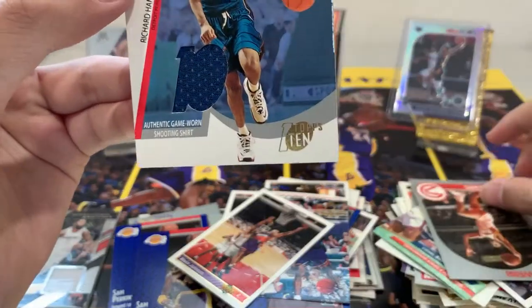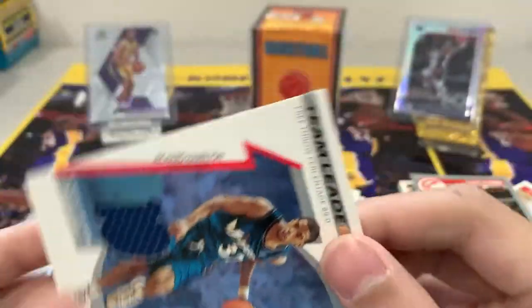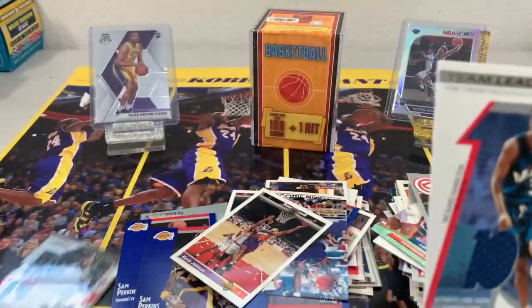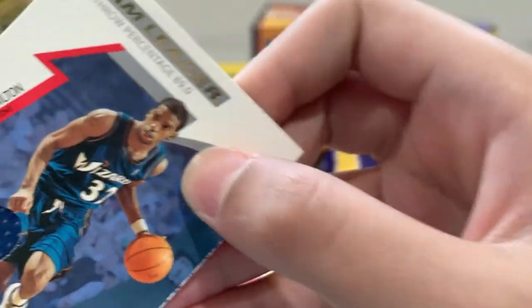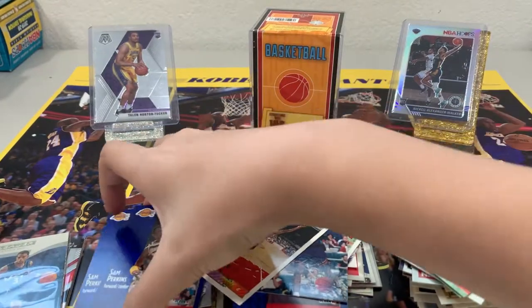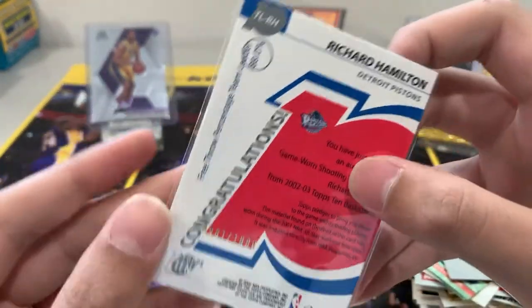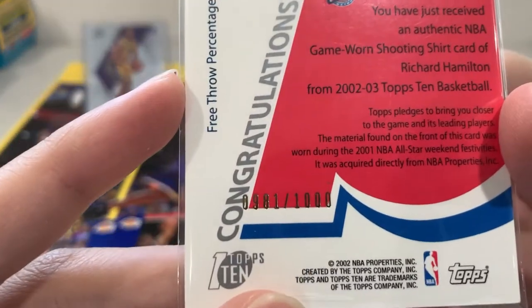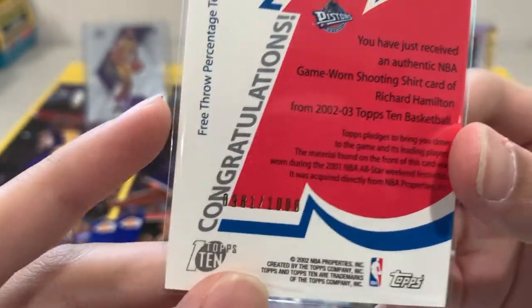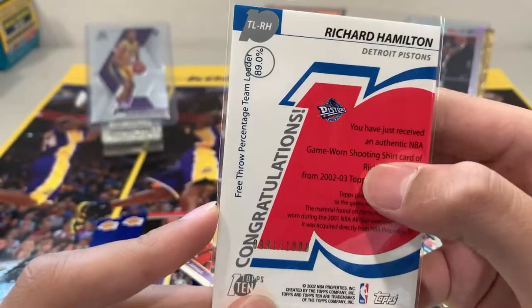So two memorabilia cards of pretty young players. This one's probably the better one. Out of these boxes — this is the back if you want to see — oh, this is number 2 out of 1,981. It's a 2002 game-worn shooting shirt card.